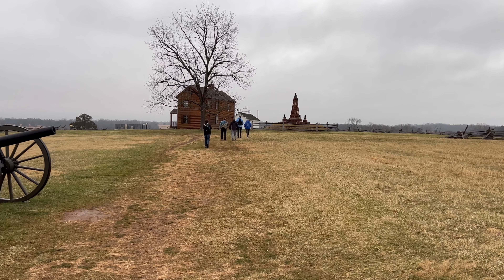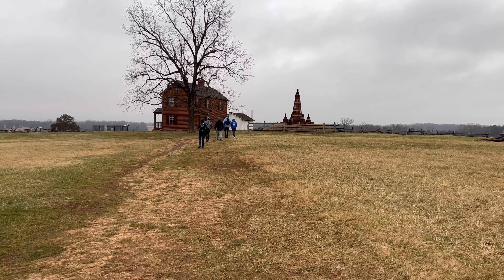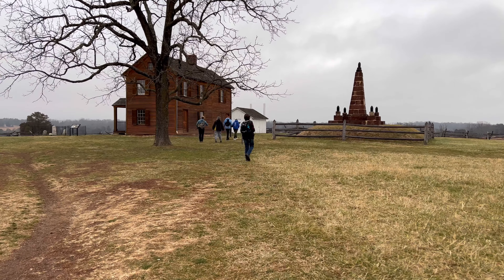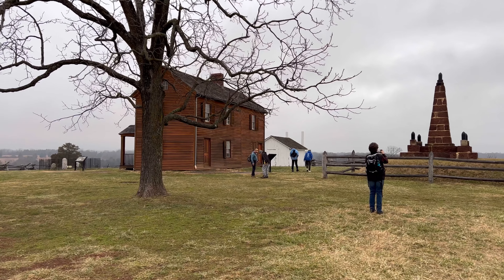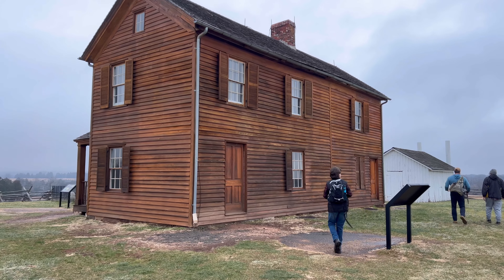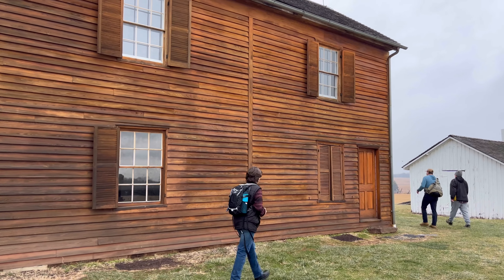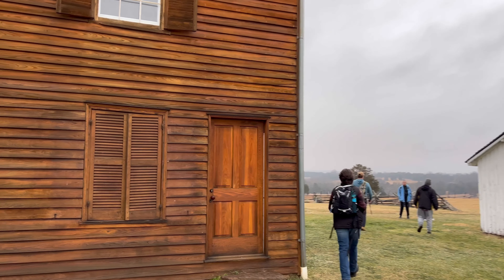Cannot imagine the way the lady felt in this house when the cannons and guns started firing. And again, this is not the house that was damaged in the war — that house was torn down, just rubble after the battle. Souvenir hunters came and took a lot of bits and pieces away. This is the rebuilt Henry House. The National Park Service does a really good job of keeping it looking good.